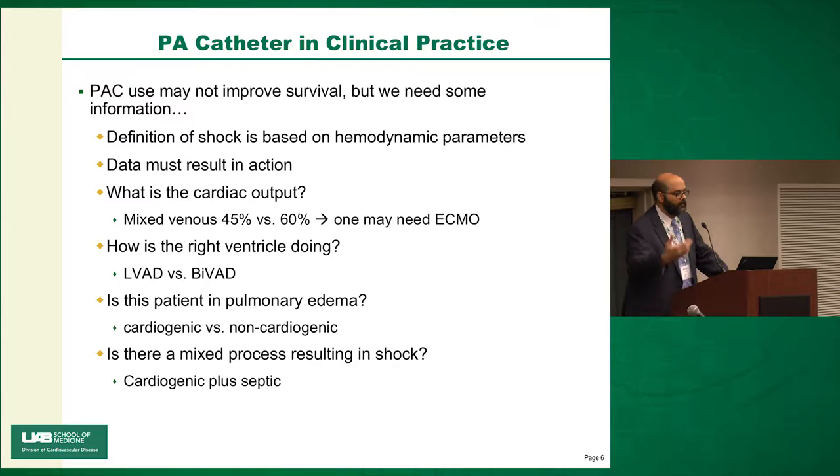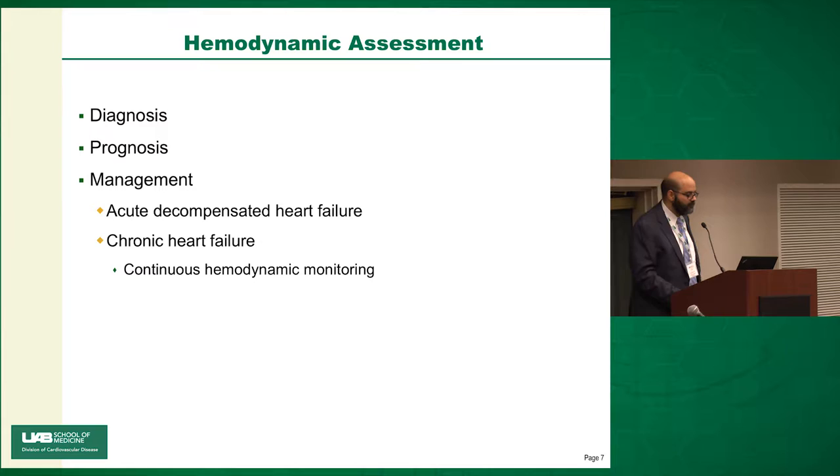Since people couldn't interpret a pulmonary artery catheter well, they came up with an algorithm — the famous sepsis catheter — where you measure CVP, measure SVO2, and based on that decide on dobutamine, fluids, or pressors. That's basically what you should do if you have a PA catheter and know what you're doing. Today we use hemodynamic assessment for diagnosis, prognosis, and management.